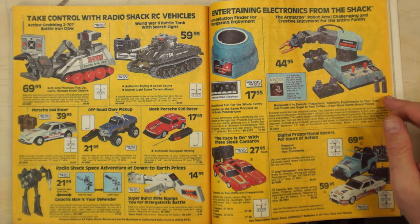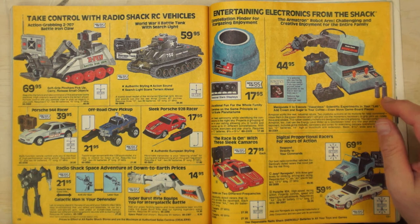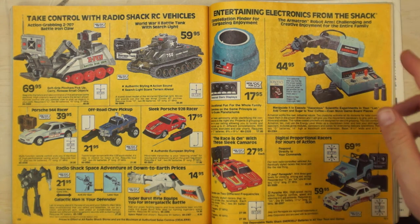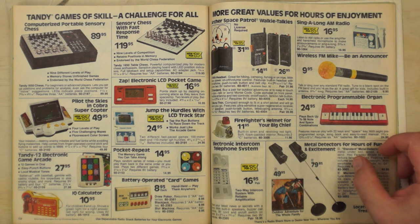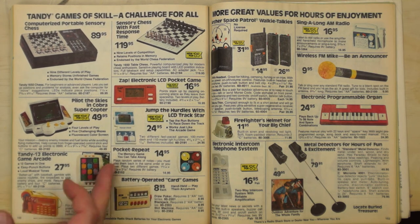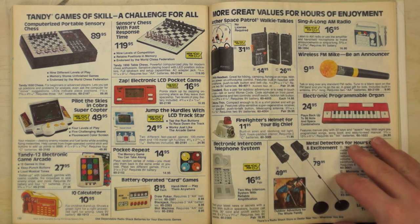The Armatron: everyone needs one. Armatrons were so cool in the 80s, and you really had no idea what to do with it once you'd moved it around a few times picking up little cones. Computerized chess: these chess engines played better chess than I do today, and that's not saying much. A Super Copter was fun. The LCD games were great in 1979 but not very good by 1985. The cheap walkie-talkies weren't worth anything.